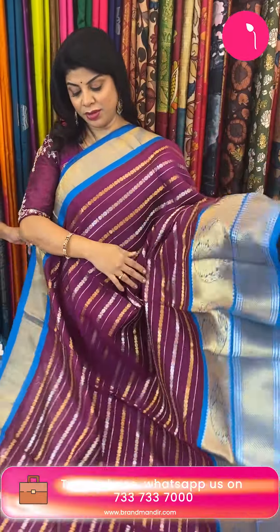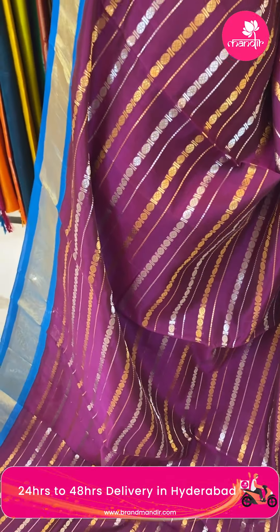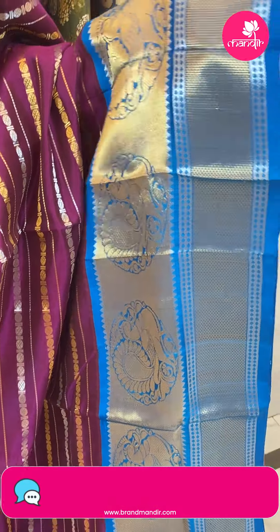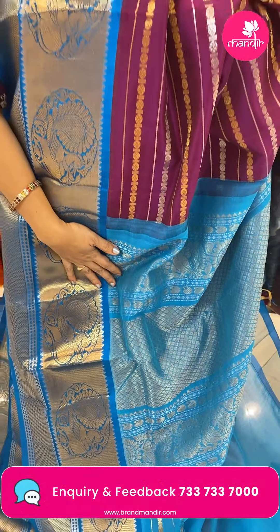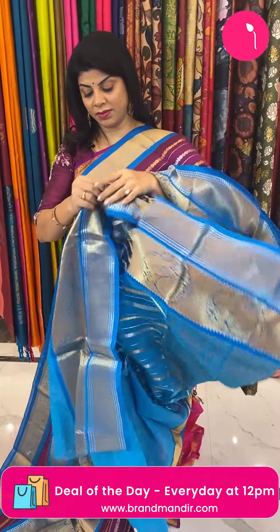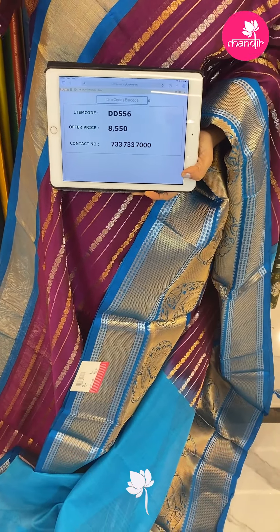Next saree — magenta with blue stripes. Oval shaped stripes. Border contrast cross curvy triangular brocade with peacocks. Pallu contrast diamond brocade with beautiful peacock and floral borders. Blouse contrast with border. Pricing: 8,550. Code is DD556.